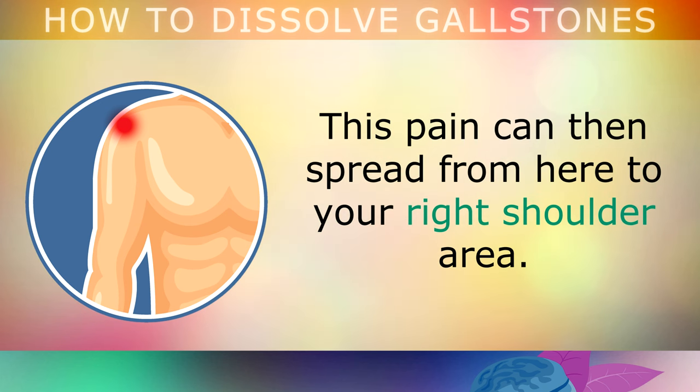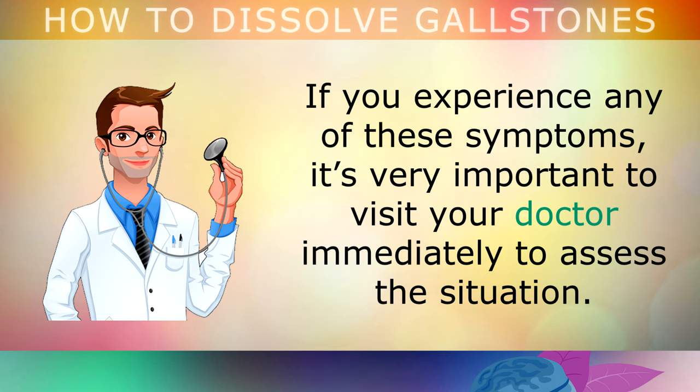This pain can then spread from here up to your right shoulder area and around the neck. If you experience any of these symptoms, it's very important to visit your doctor immediately to assess the situation.